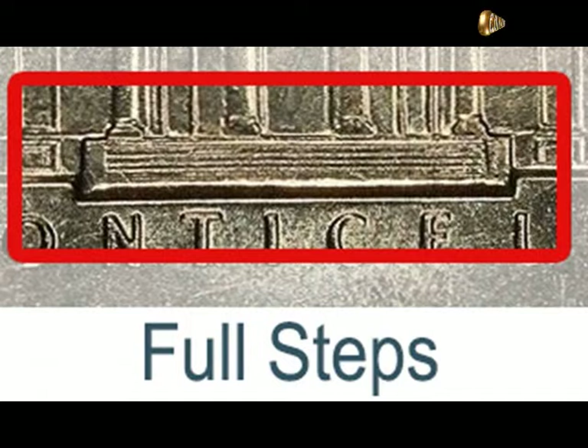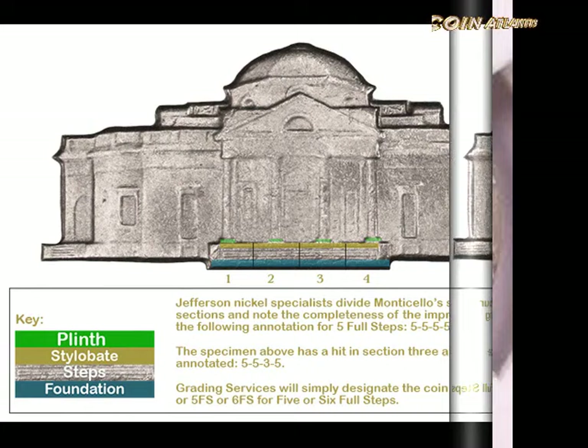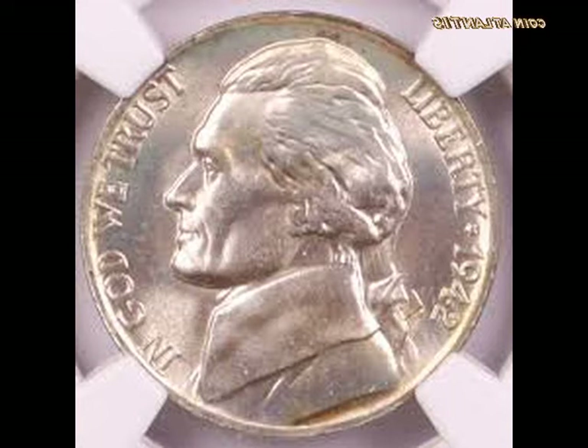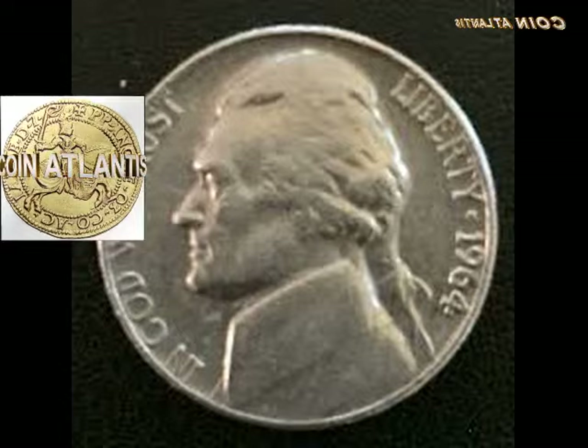Is a 1964 nickel silver? No — the 1964 nickel is made of 75% copper and 25% nickel. The only Jefferson nickels that contain 35% silver were made between 1942 and 1945. What is the 1964 nickel value on eBay? You can find deals ranging from $20 to $12,000 per coin, depending on the grade, mint location, circulated or uncirculated status, strike type, and overall condition.